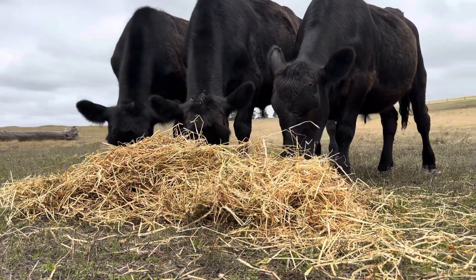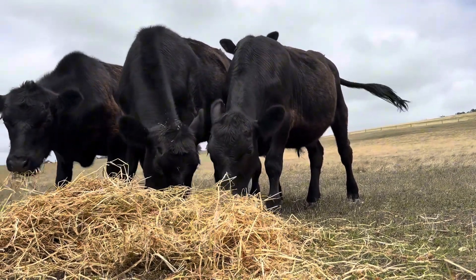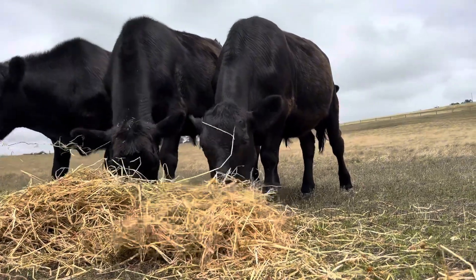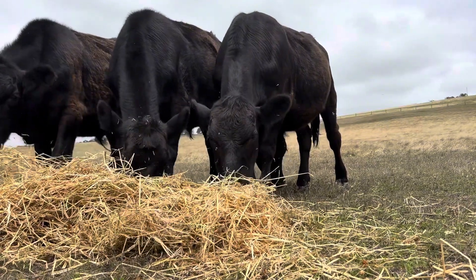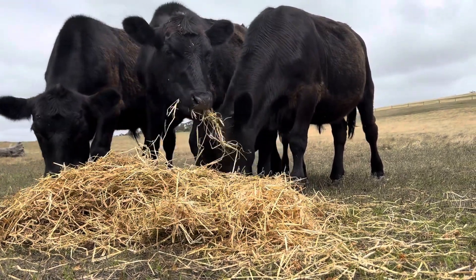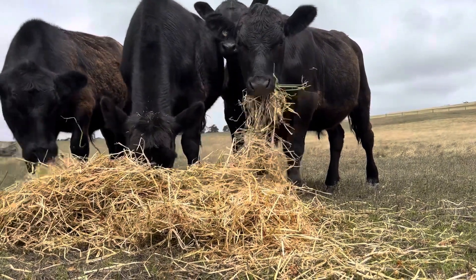Here he comes, he's going to push in through the middle. You can see his little face. Come on, Skitty Cat. You can see his ears behind the other one. He really wants some hay — he's like, what is everyone eating? Here comes his little face. There he is. Safety in numbers.